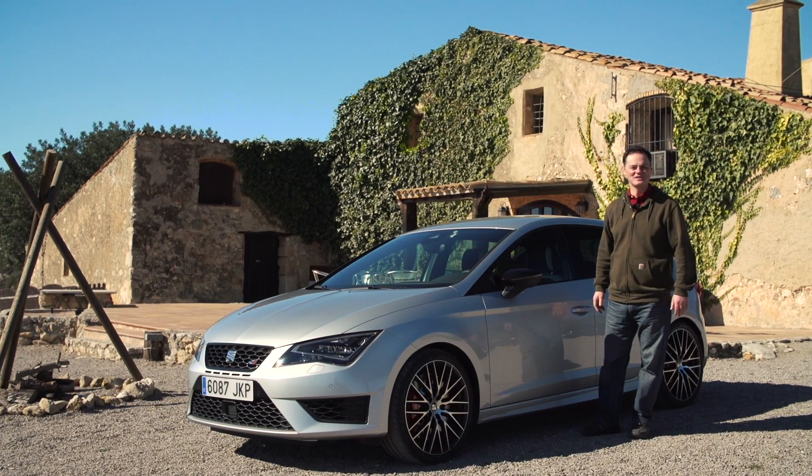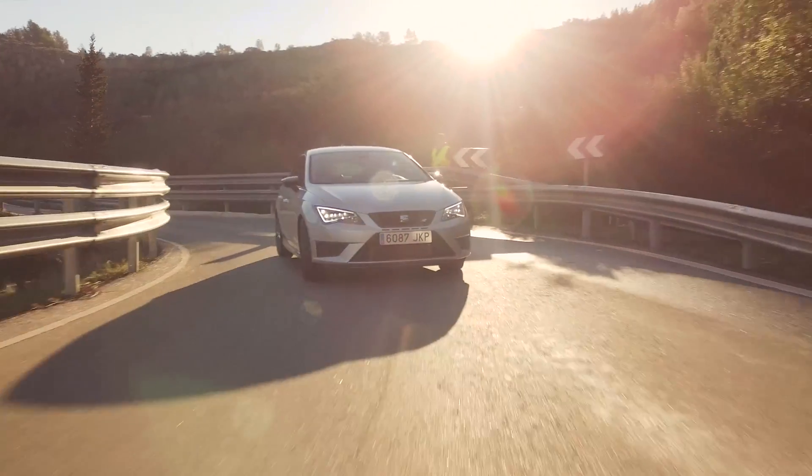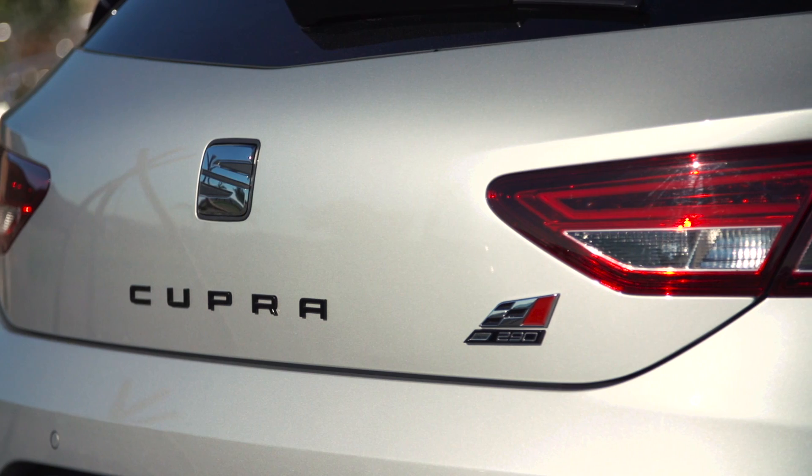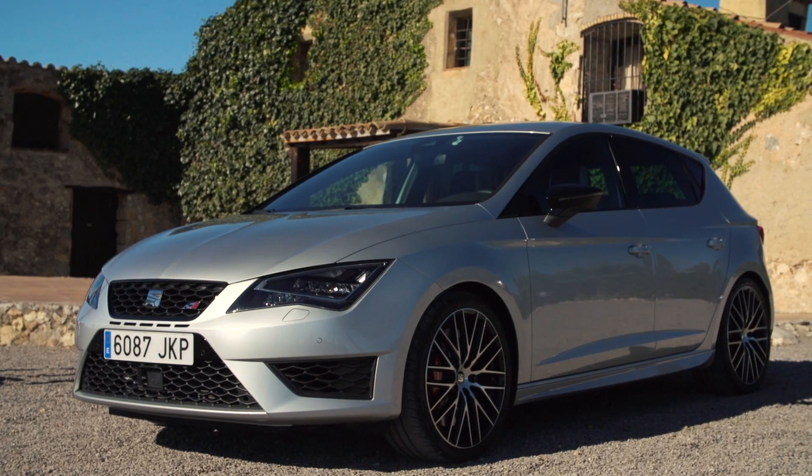It has 290 brake horsepower and 350 Nm of torque. We are very excited to give it a try. The name Cupra is short for Cup and Racing, and you can really feel both throughout the design of the new 290.